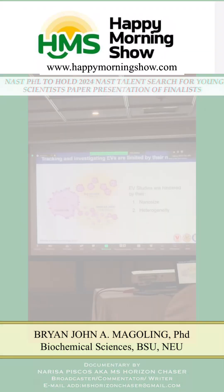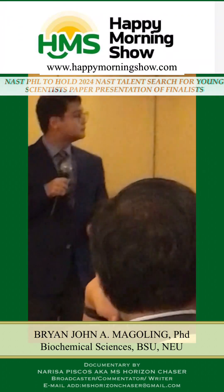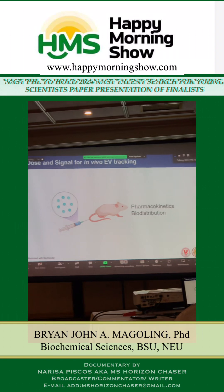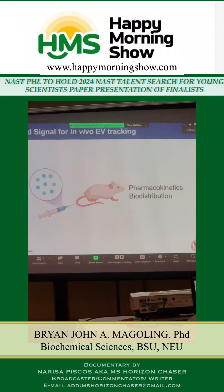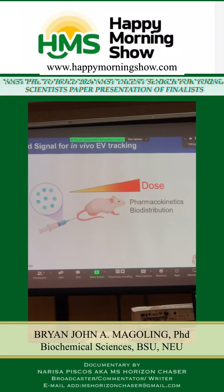Big EVs are those that are larger, while small EVs (sEVs) are those that are less than 200 nanometers in size. Our nanosize studies focus on something that is nanosized in animals. In genetic engineering, we usually use a reporter — basically a flashlight attached to your subject that makes it glow.